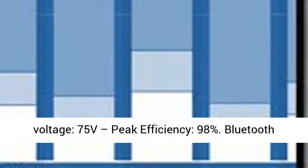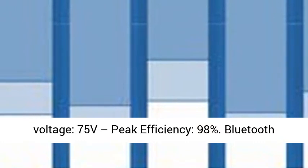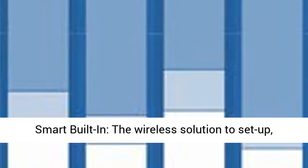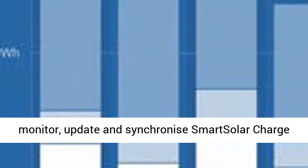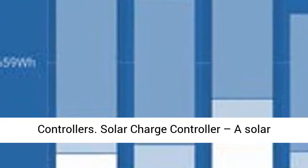Max PV Short Circuit Current: 13A. Automatic Load Disconnect: Yes. Max PV Open Circuit Voltage: 75V. Peak Efficiency: 98%.